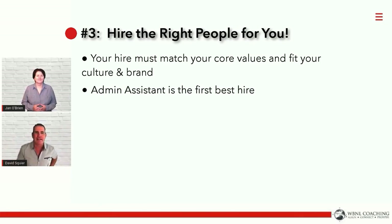How many people have we seen say, 'I'm getting really busy, I've got to hire a buyer specialist,' and they have no admin in place? It's an epic fail.